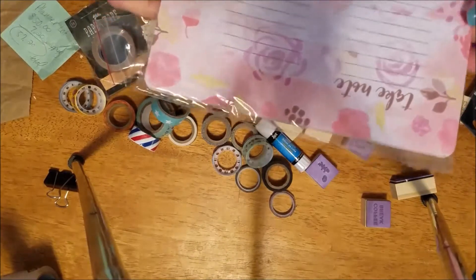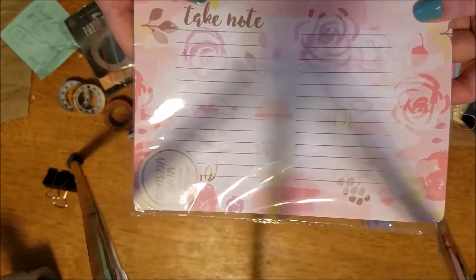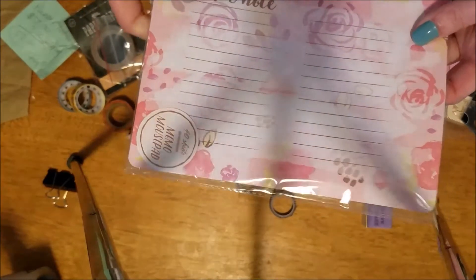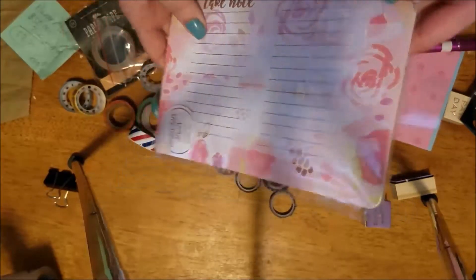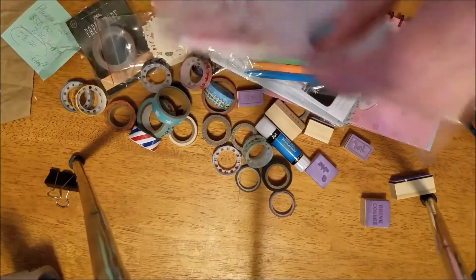This is a memo mouse pad where you can take notes and use it under your mouse or whatever. It's real pretty and it's got little lines so you can take notes. It has not been opened — there are 40 sheets in this.